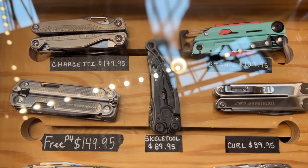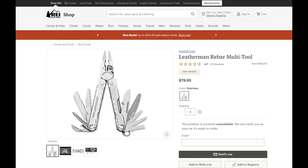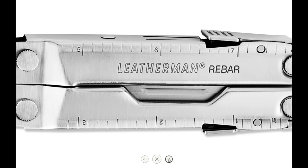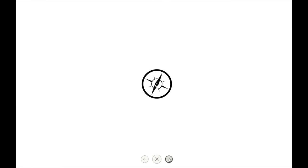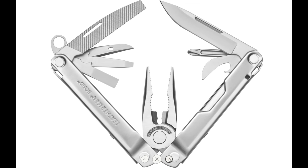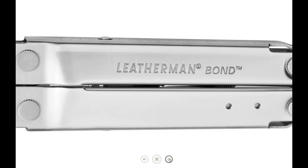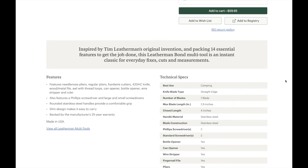They do have the Leatherman Rebar, which is my go-to multi-tool. I really love this thing and it lives on my Desert Does It panel in the front all the time when I go camping. However, this thing is $80, so if you really want a cheaper option, you could go for the Leatherman Bond at about $60. This one features needle nose pliers, regular pliers, hard wire cutters, a knife, wood and metal file with thread loops, a can opener, a bottle opener, wire stripper, and a ruler.